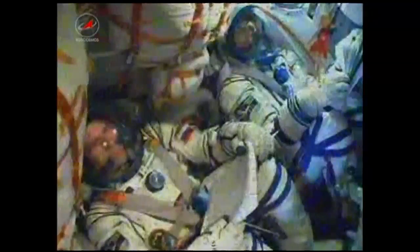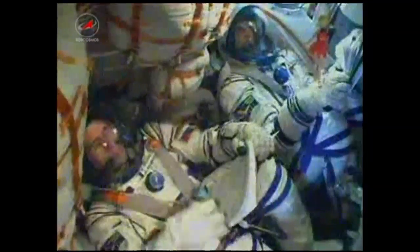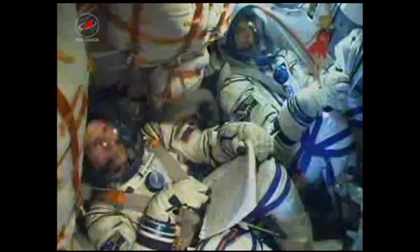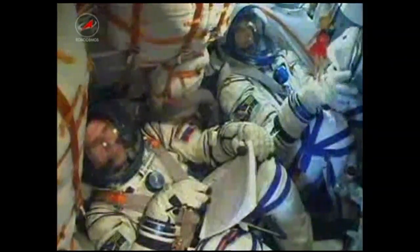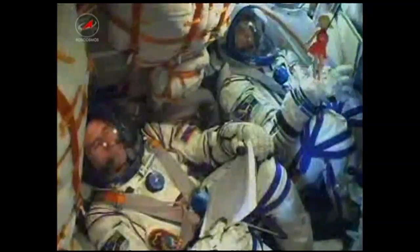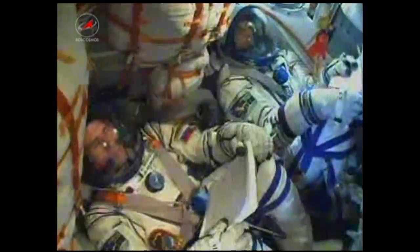We're now at eight minutes after launch. The velocity of the Soyuz is now approaching more than 14,000 miles an hour. The parameters — roll, pitch, and yaw — are all nominal. Heading on up to 17,500 miles an hour; that is the orbital speed.